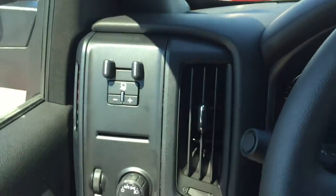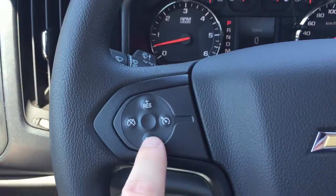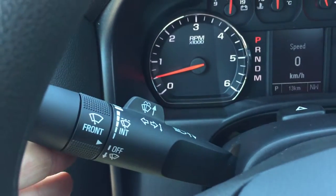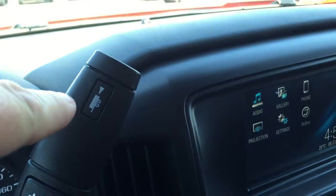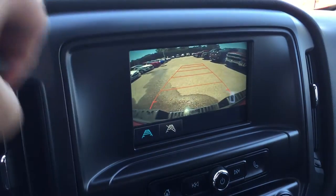Very sharp — looks great on this truck. Trailer brake integration, lighting, cruise control. You do have your signal lighting and wiper operation right there. Tow/haul mode right on the dash. Put the vehicle in reverse — rear-view color camera on the color touchscreen.